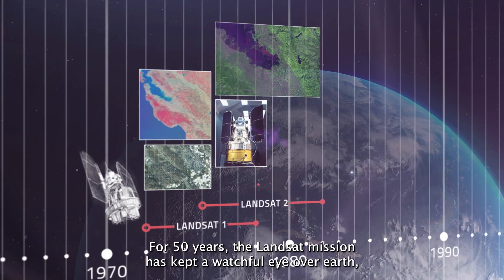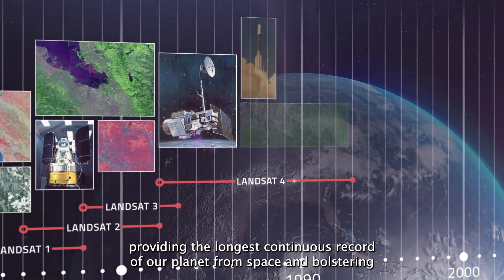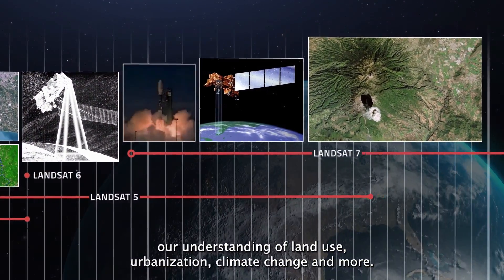For 50 years, the Landsat mission has kept a watchful eye over Earth, providing the longest continuous record of our planet from space, and bolstering our understanding of land use, urbanization, climate change, and more.